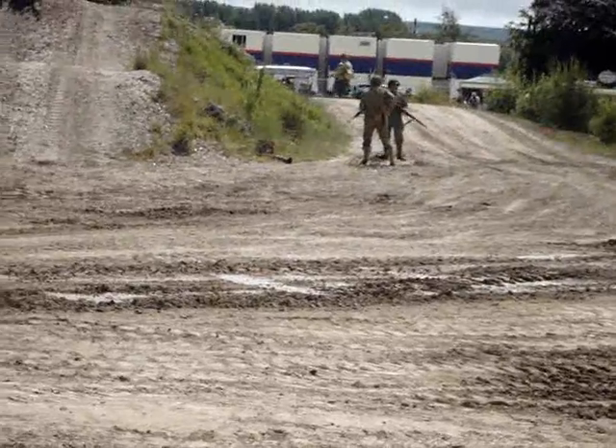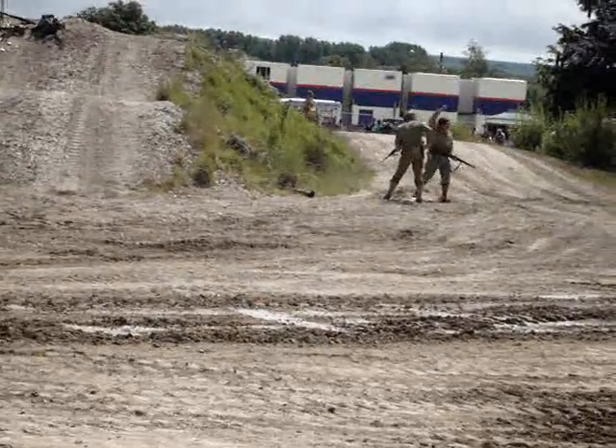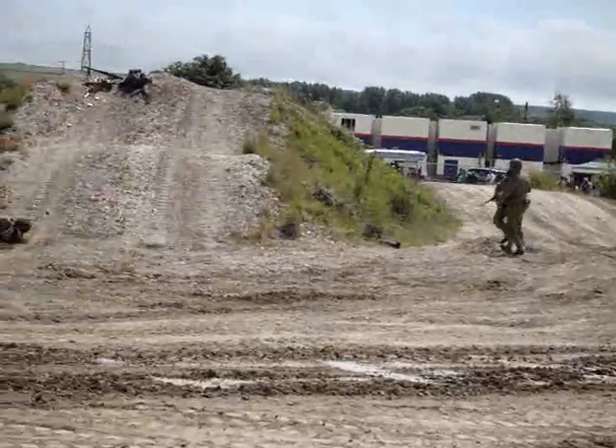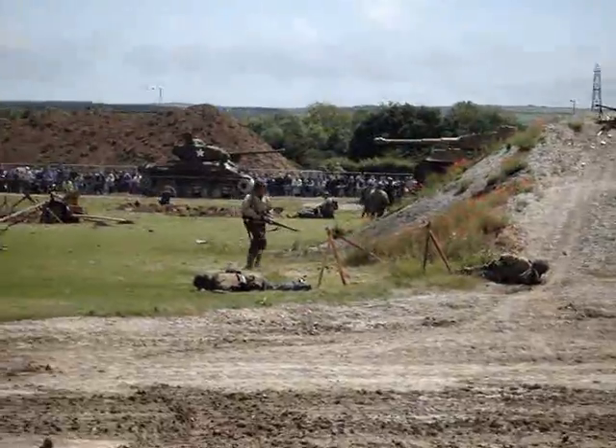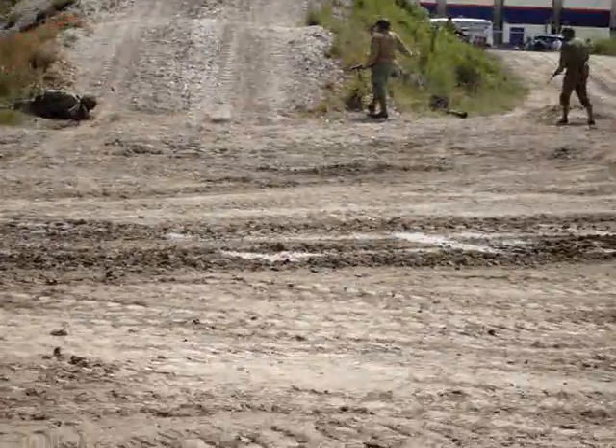Surviving Germans are now being moved out of their foxholes, away from their weapons. This was happening day by day, almost field by field.